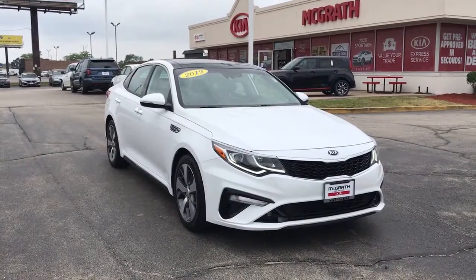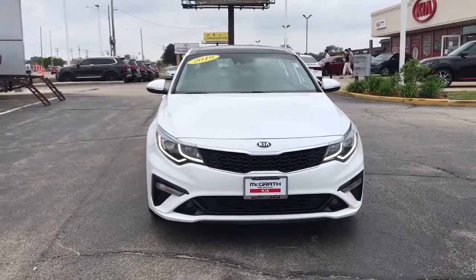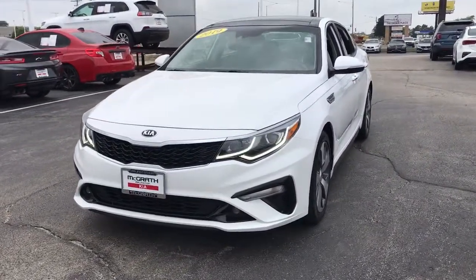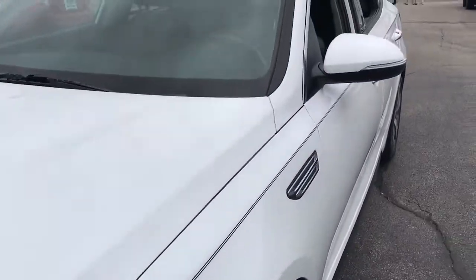You just found the 2019 Kia Optima. With less than 35,000 miles on the odometer, this vehicle provides excellent value. Bring comfort and convenience with you wherever the road leads in this sporty, family-focused Optima.